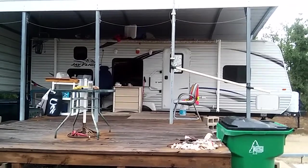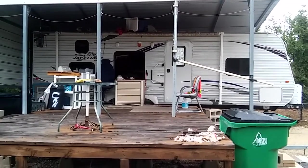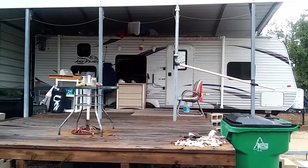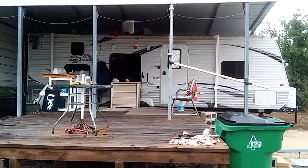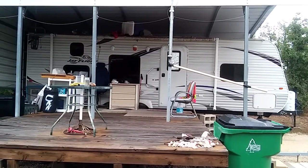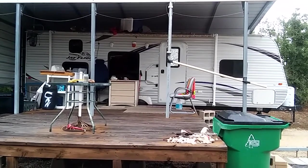I had a viewer and subscriber ask about doing a video of how I live in my RV. I've done one of these months ago, so I thought since I've had a lot of new subscribers in the past 60 days, I'd let them see how I live in my RV.